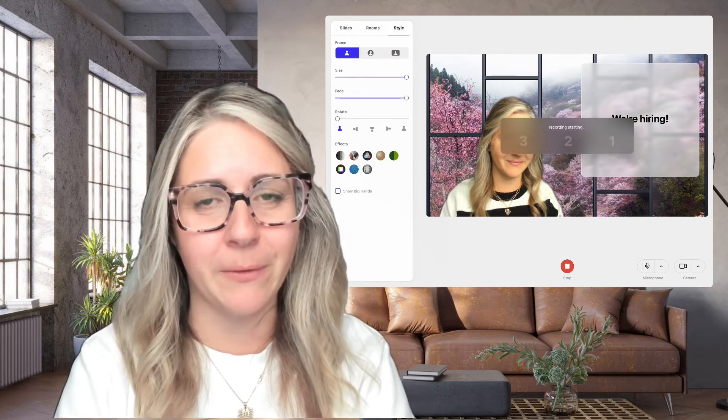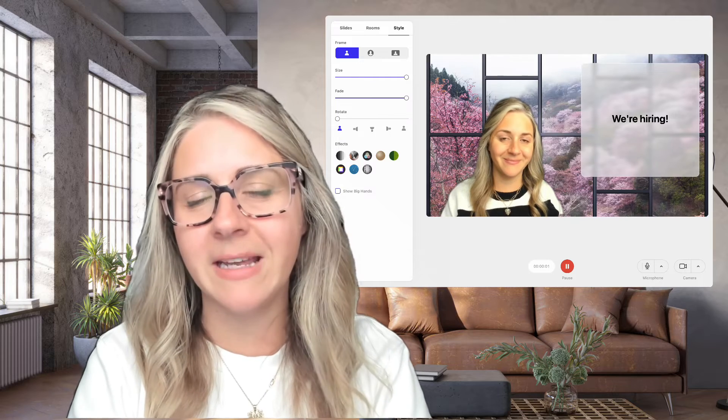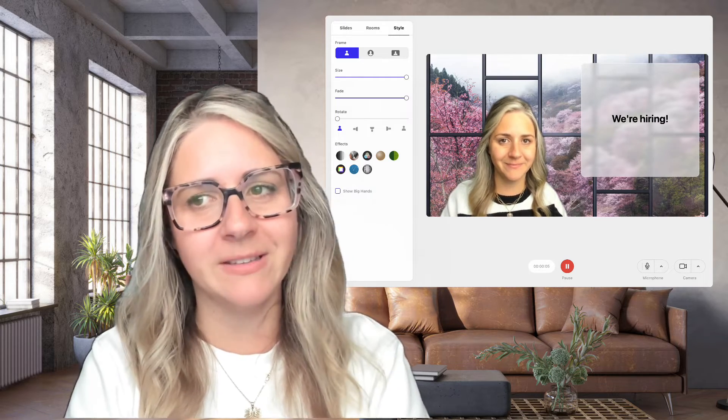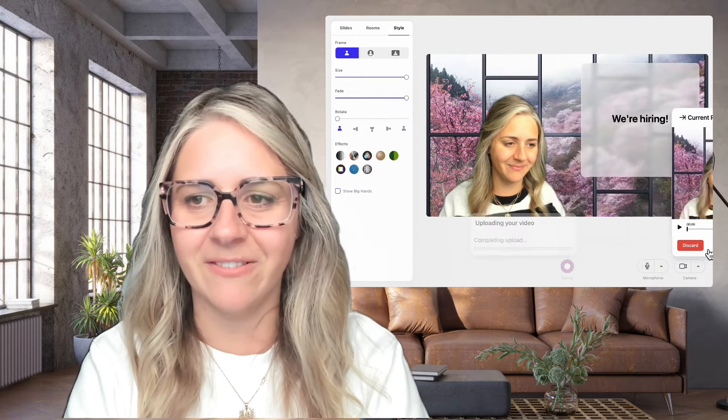Okay, now it's time to record your video. Do it as many times as you need to until it feels right, and feel free to hit pause if you need to take a look at your notes while you're recording. When you're all done, just click that pause button and click Save. And voila — it's time to send it off. You can embed your video within your job description, send it as a link, or share it on social media.